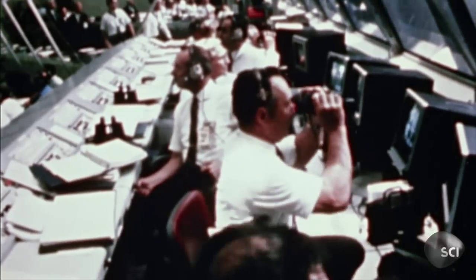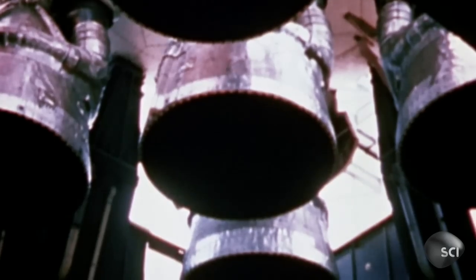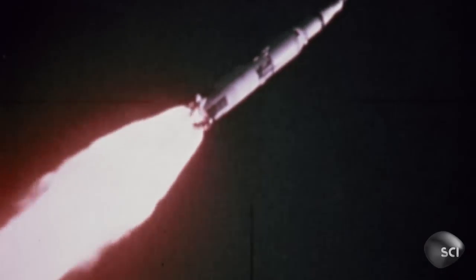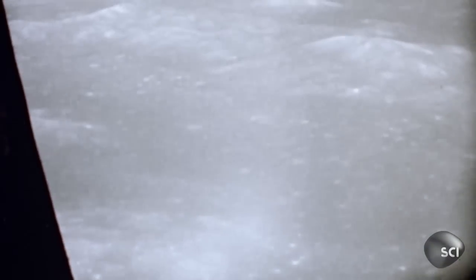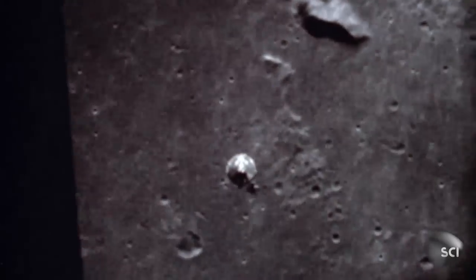May 1969. Apollo 10's eight-day mission to the moon captivates an entire planet. Apollo 10 is going to be a full-up dress rehearsal for the landing that's going to be occurring on Apollo 11, but they're not going to actually land. They're only going to go down within about eight miles of the surface. After separating from the mothership, the lunar module orbits eight miles above the moon's surface, precisely mapping a landing area for the next Apollo mission.